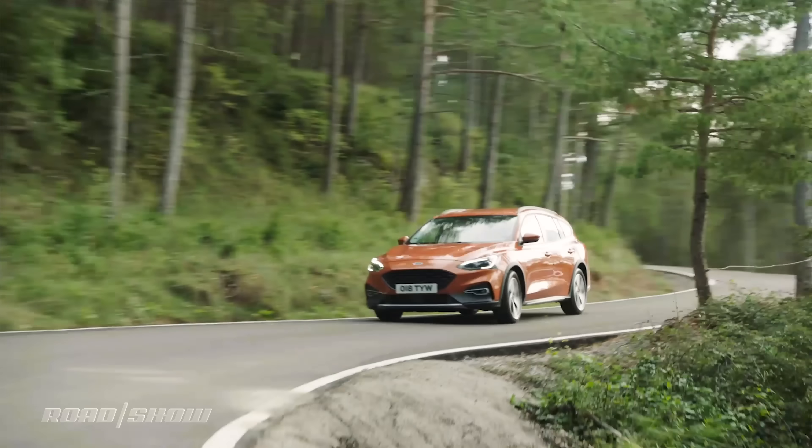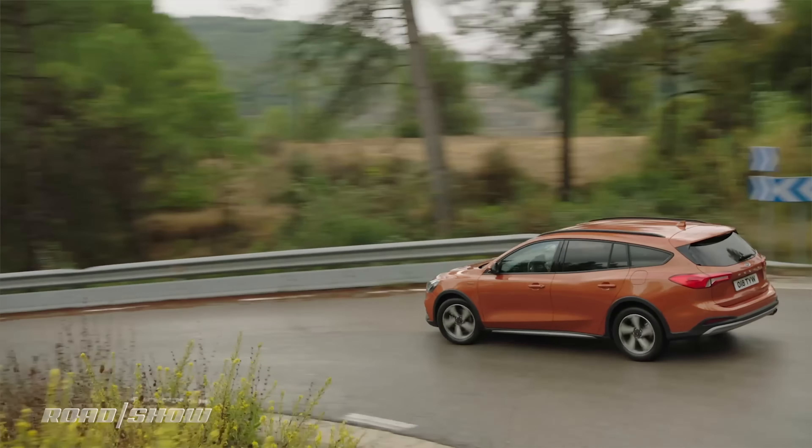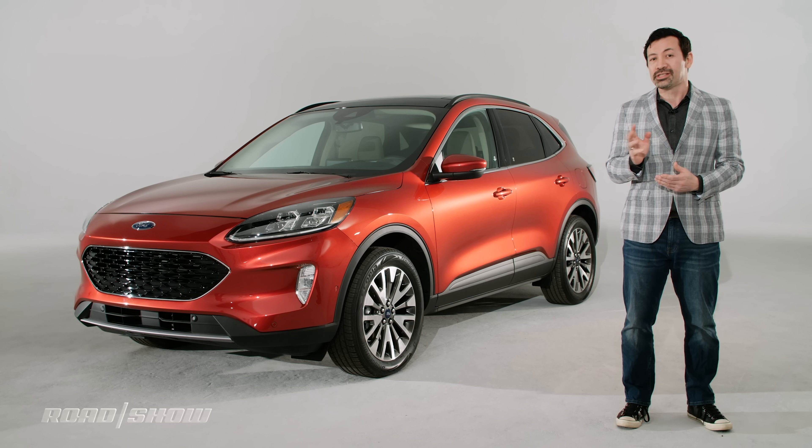In fact, if someone told me that this was the lifted crossover version of the new Ford Focus that we were supposed to get before it got canceled, well, I might have believed them. The design is a little bit soft and car-like for my tastes, but I'm guessing that Ford won't have any trouble at all finding hundreds of thousands of customers who will disagree with me.